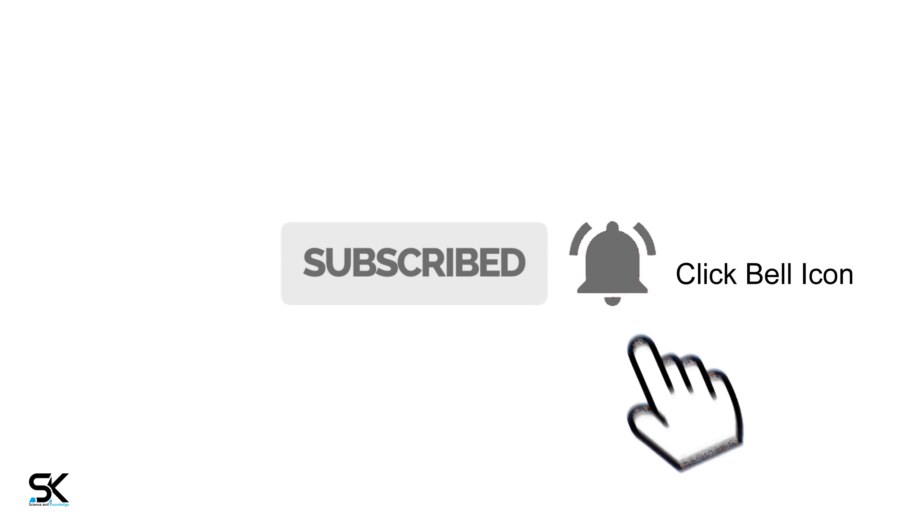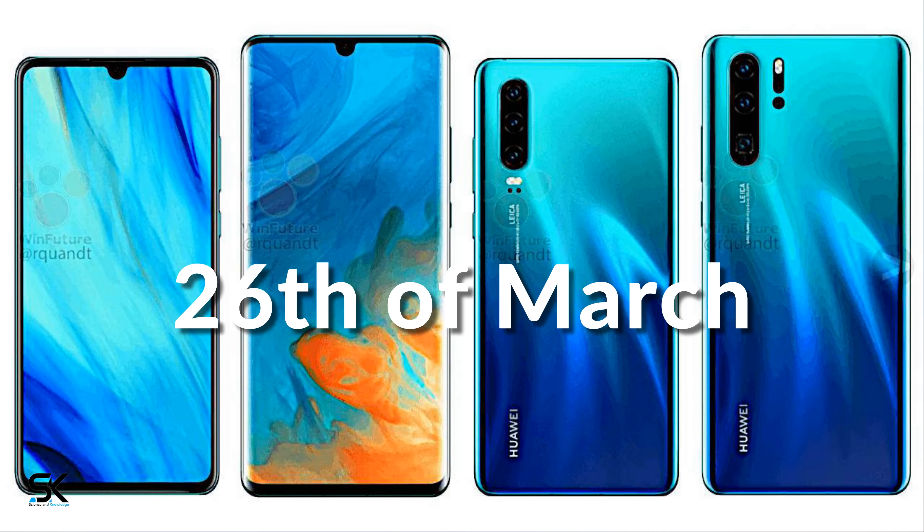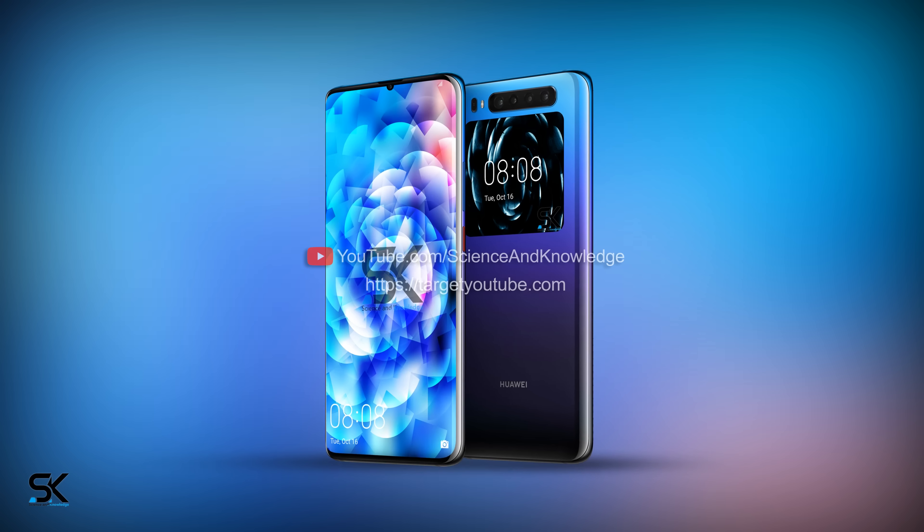Fans are expecting a lot from Huawei smartphones in 2019. The Huawei P30 and P30 Pro are scheduled to be officially unveiled on March 26th, 2019. If Huawei sticks to form this year, another flagship will arrive later this year — the Mate 30.